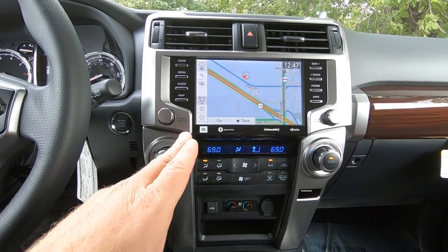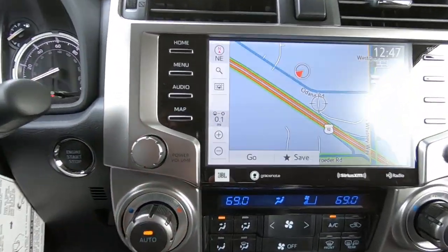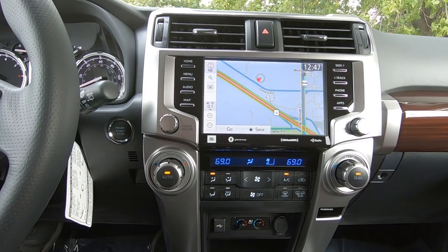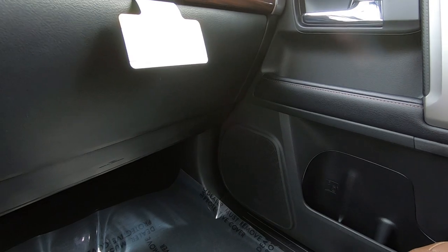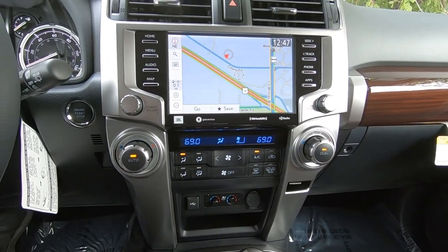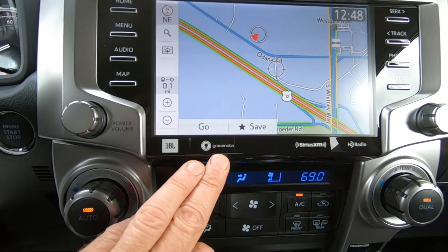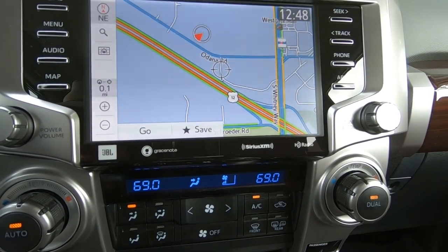The Limited Edition comes with the premium audio system, which has dynamic navigation. It's the JBL sound system with JBL Clari-Fi, which is an awesome system. It's 15 speakers — if you can believe it — and that includes a subwoofer and an amplifier. Of course, it is AM/FM and it's an HD radio, so it's very clean.